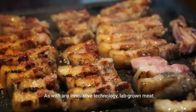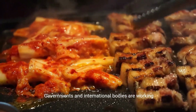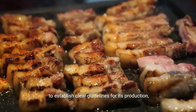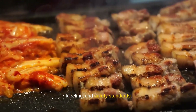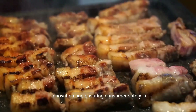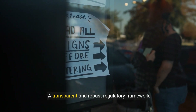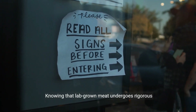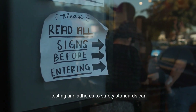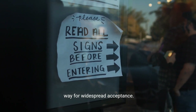As with any innovative technology, lab-grown meat faces regulatory challenges. Governments and international bodies are working to establish clear guidelines for its production, labelling, and safety standards. Striking the right balance between fostering innovation and ensuring consumer safety is paramount. A transparent and robust regulatory framework instills confidence in consumers, knowing that lab-grown meat undergoes rigorous testing and adheres to safety standards, which can positively impact public perception and pave the way for widespread acceptance.